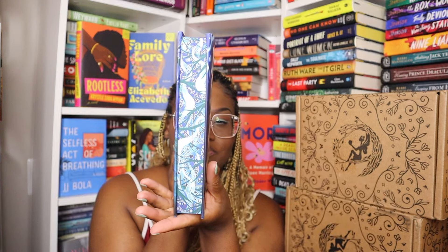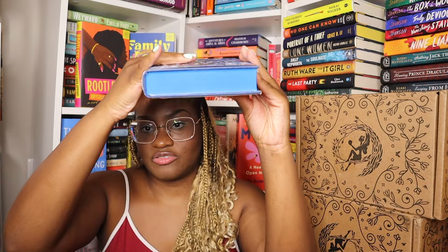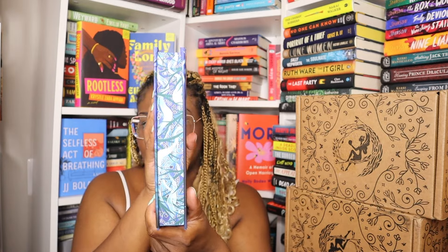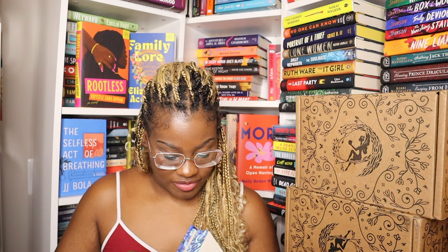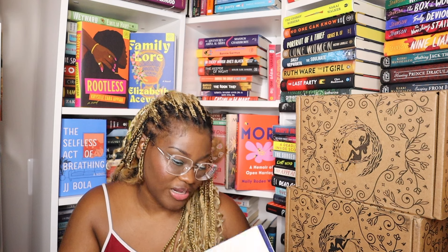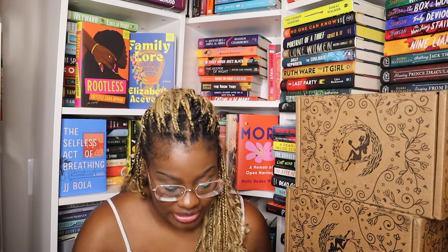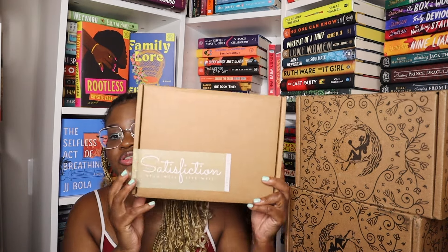These are the edges — stunning. The tops are like regular spray and then you get to the edge. I think this one might be signed — it's not signed and I didn't get an author plate. This is the author here, and I've actually seen a few of his lives pop up on TikTok. I've heard great things and I'm excited to read this.